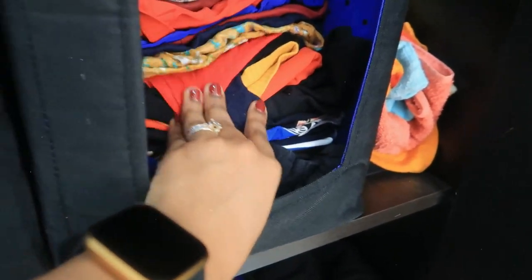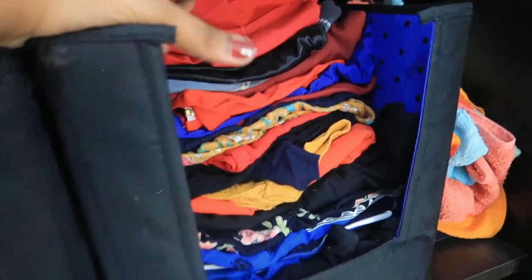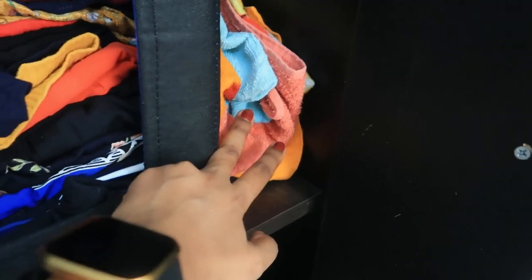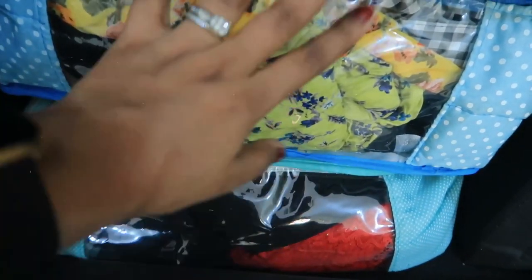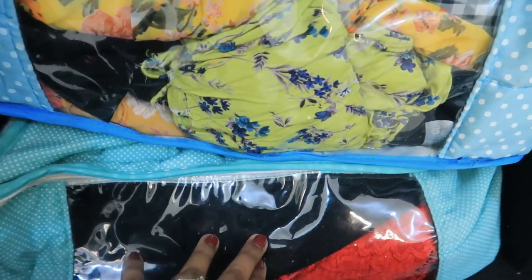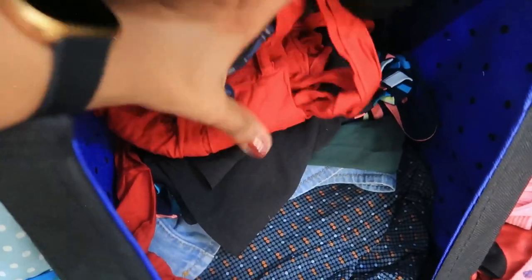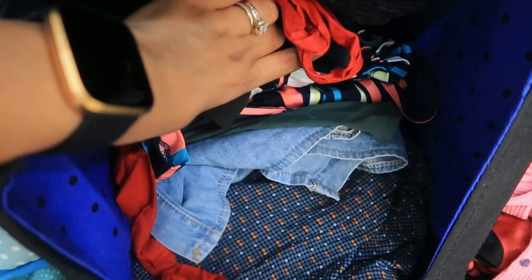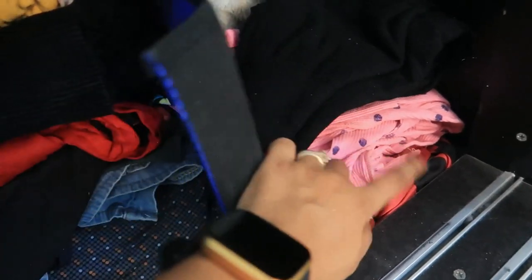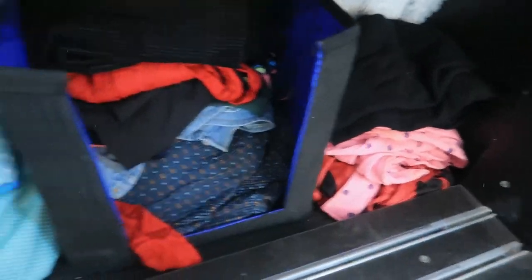These are tops that are not regular but more like Goa-style or vacation tops and dresses — funkier stuff. Here I have some towels and face towels. Coming to the lower section, I have all my casual dresses and party wear long dresses — one-pieces — in both sections. Here I have all the dresses I wear frequently.